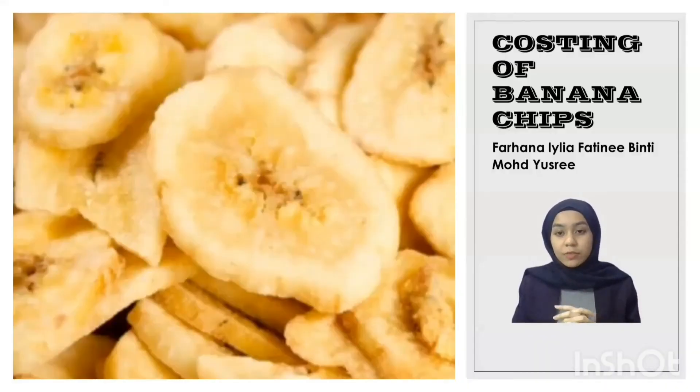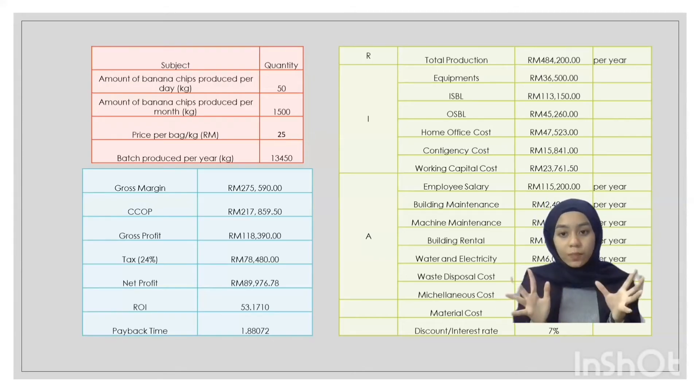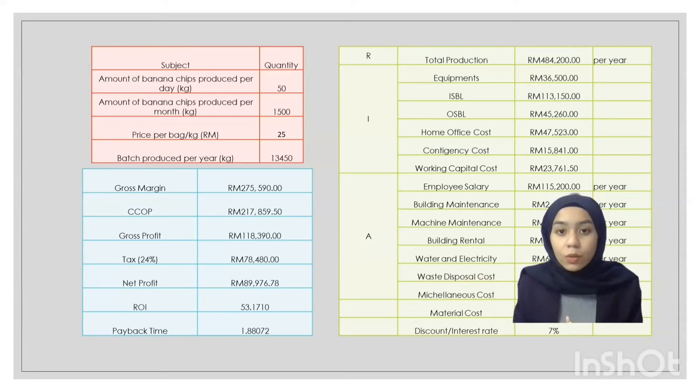Assalamualaikum and hi everyone. My name is Farhana Eliya Fatima Muhammad Yusrae and I will be presenting on the Costing of Banana Chips. From the table shown, our company has decided to produce 50 kg of Banana Chips per day, resulting in 1,500 kg per month. The selling price follows the current standard market price of approximately RM25 per kg, giving a revenue of RM484,200 per year.